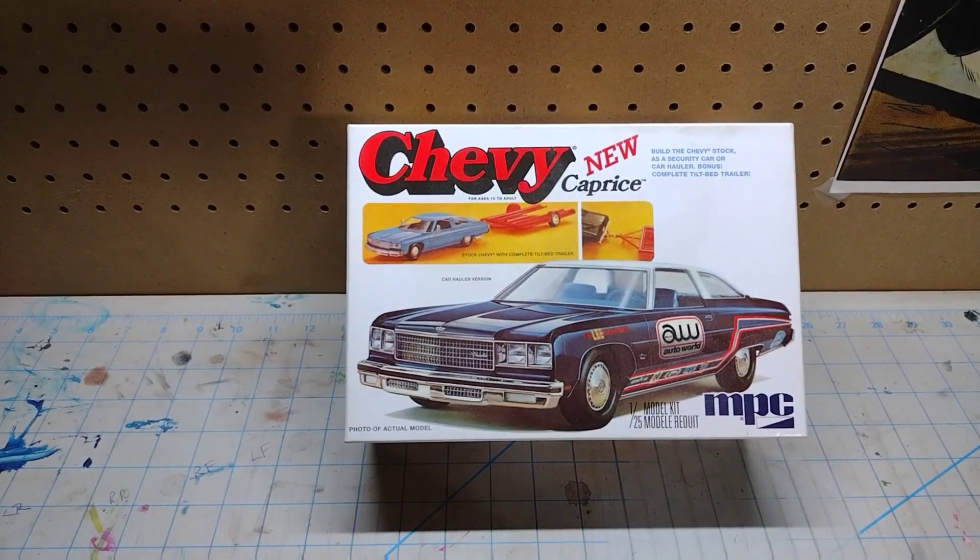This is the older release — also open but completely sealed on the inside. It's a '76 Chevy Caprice. He had a couple of these as well. I left one with him and took the one that was open but sealed inside, leaving the completely sealed one with him.